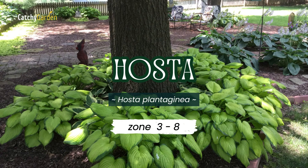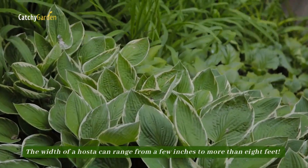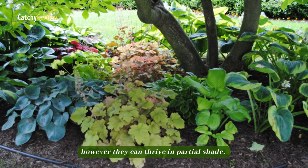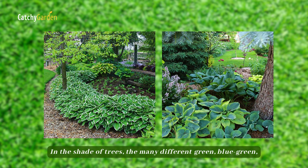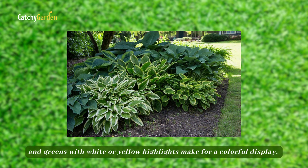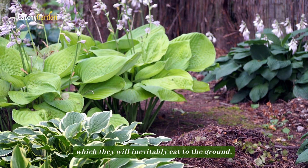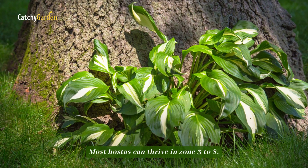Number one: Hosta. The width of a Hosta can range from a few inches to more than eight feet. For optimal coloration, Hostas benefit from morning sun; however, they can thrive in partial shade. In the shade of trees, the many different green, blue-green, and greens with white or yellow highlights make for a colorful display. But if deer are a persistent issue on your property, you might want to rethink planting Hostas, which they will inevitably eat to the ground. Most Hostas can thrive in zones three to eight.